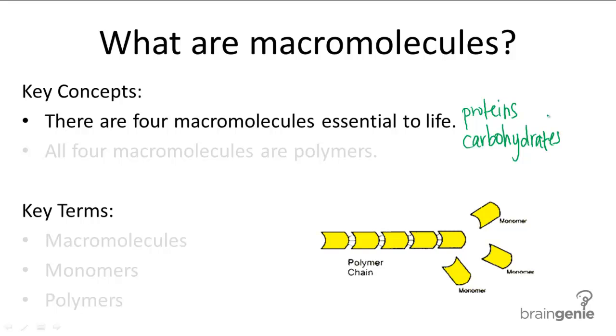I will be talking about each of these in more detail in separate videos, but for now it is important to learn the shared characteristics of all these macromolecules.